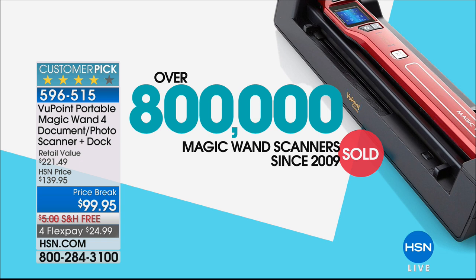Viewpoint is our number one best-selling electronic item of all time here at the network. Even with HP, Apple, Samsung, and all those great electronic brands, we have sold more Viewpoint Magic Wand scanners than anything else. Over 800,000 have been spoken for — Viewpoint is not only our bestseller but our number one customer favorite.